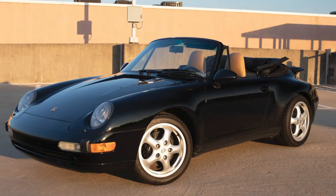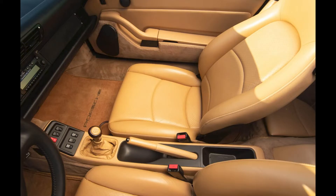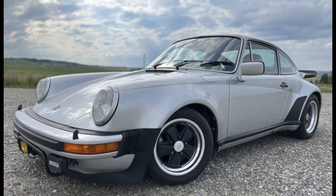A black over tan 1996 911 Cabriolet with 46,000 miles sold for $64,000. Yes, yellow interior, but the black dash certainly helps. This seems to have been a fair sale. A silver 1976 930 Turbo Carrera with 71,000 miles sold for $127,935. A very clean car — today this car was well sold.